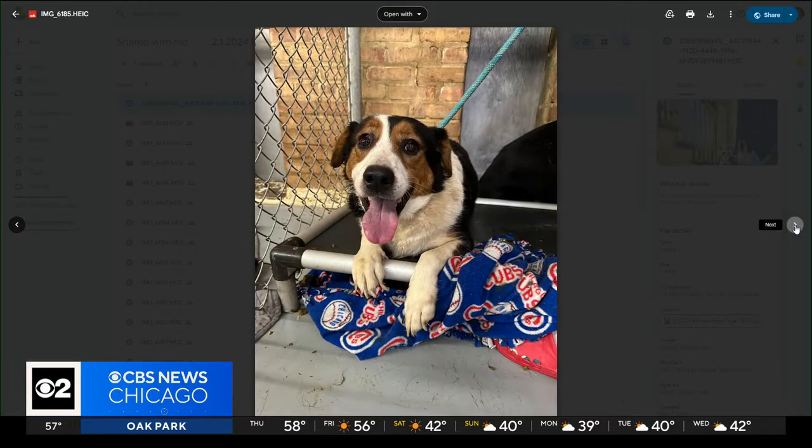Joining us this morning is Stacy Ivan with Border Tails with an update. The dogs are definitely doing a little bit better. The biggest thing that they need is decompression time, which is going to take quite a long time given the situation that they were found in.